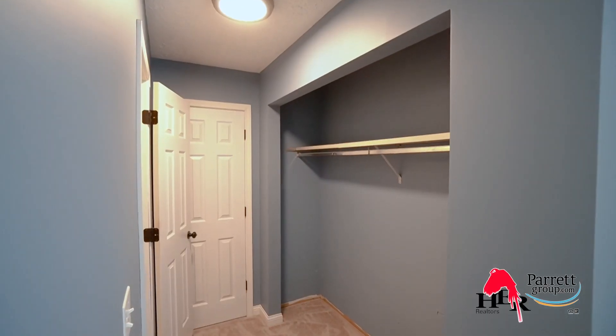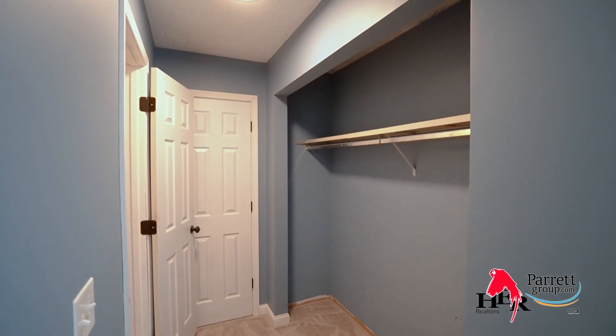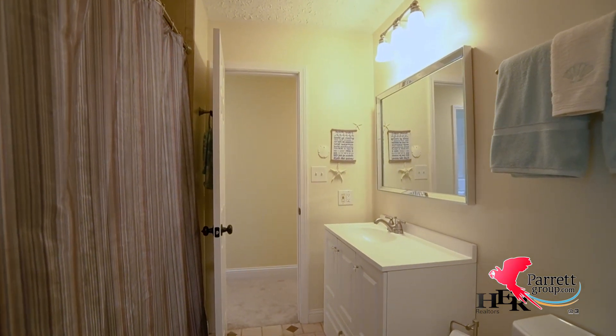One has a large closet and even more storage space and an extra room off of the back. The full bathroom is shared between this room and the other two bedrooms.